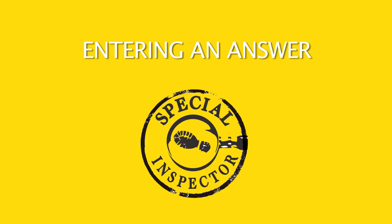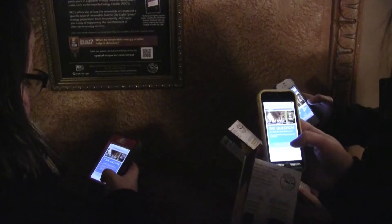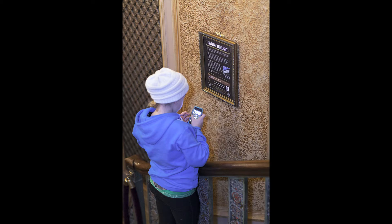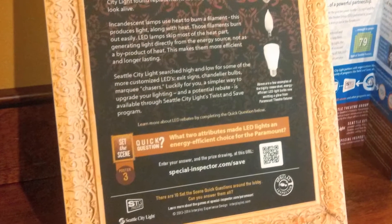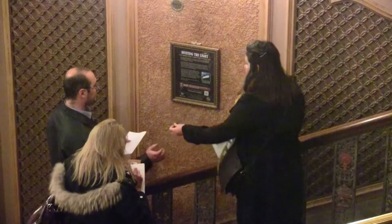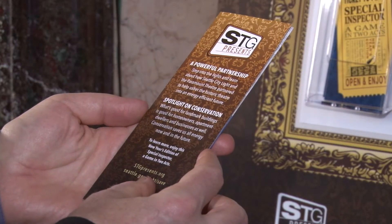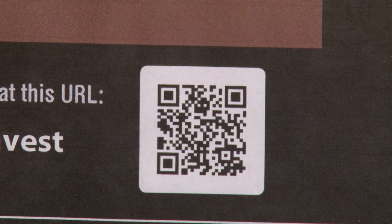All Special Inspector games produce a distinct answer, and guests enter their answer online. The website to enter answers is easy to find — usually located on the Special Inspector card or other game components such as posters or medallions. Guests can answer right in the theater using their smartphone, or by writing their answers down on the Special Inspector card and entering their answers using their home computer after the show or the next day.